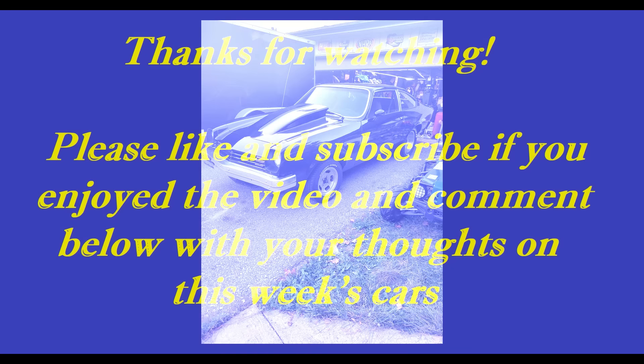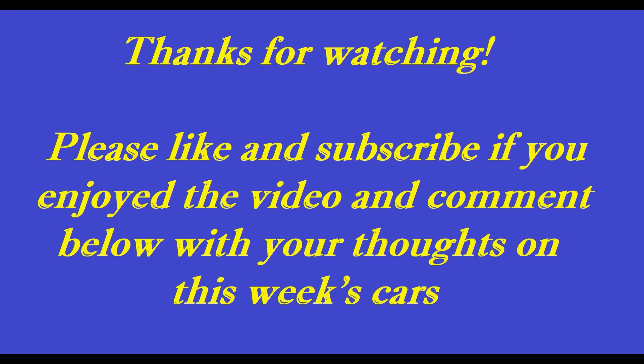Okay, that's it for another week. I hope you enjoyed the cars we showcased this week. Make sure you come back on a weekly basis — we try to upload every Sunday evening and showcase some of the great vintage vehicles available for sale online. If you enjoyed the video, please don't forget to like and subscribe, and we will talk to you next week. Bye now.